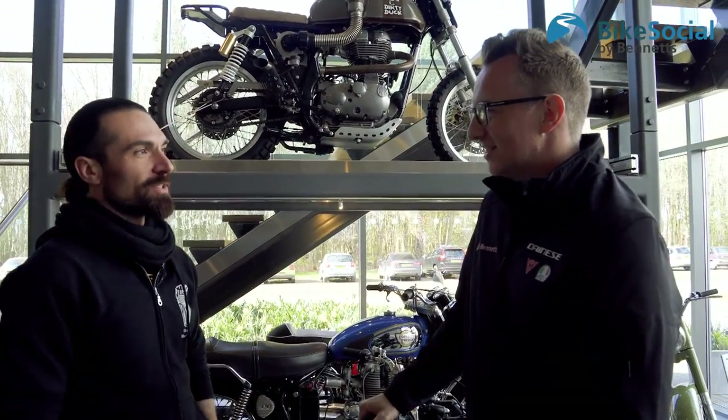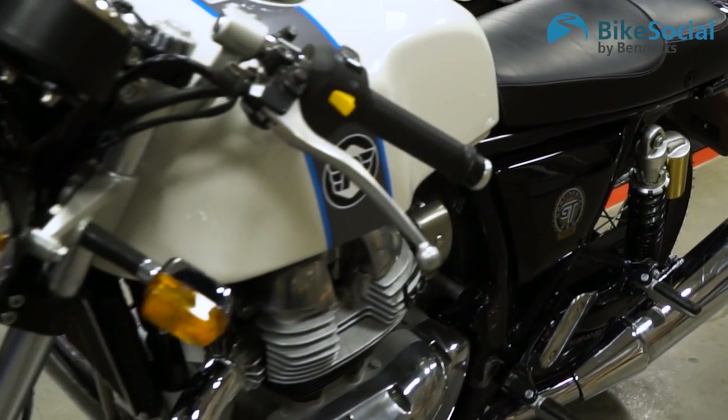We've embarked on a little special project. We're going to be presenting a cafe racer at the Bike Shed, then taking it on the track. Just seeing the best we can get out of our new 650 GT.